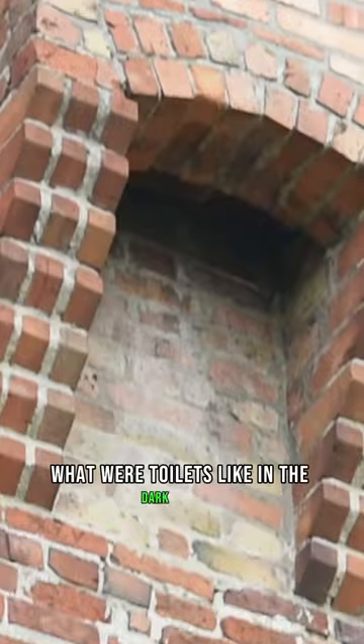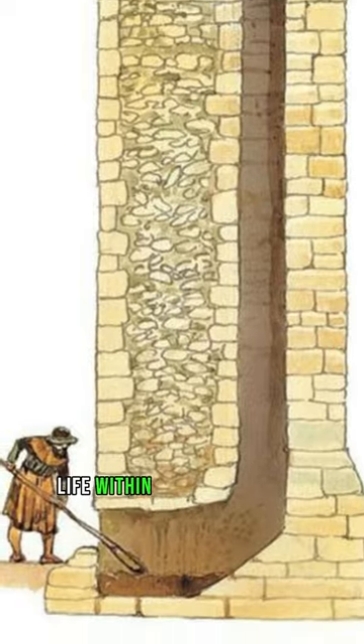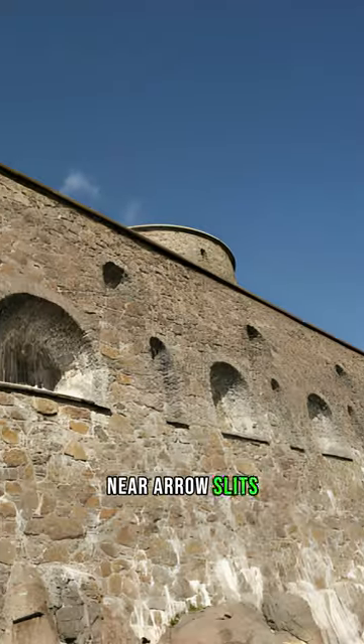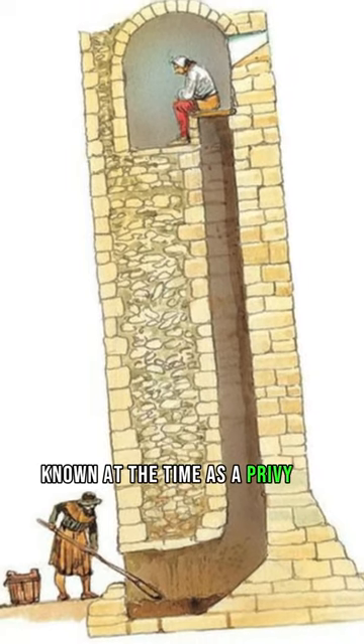What were toilets like in the dark ages? Let's journey back in time to explore the essence of medieval life within the castle walls, focusing on a crucial aspect: the toilets. Scattered along the castle wall near arrow slits lie the ends of the castle's toilet shafts, known at the time as a privy or a garderobe.